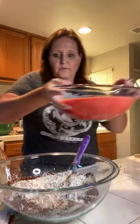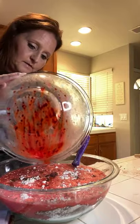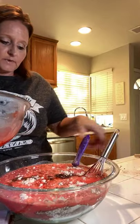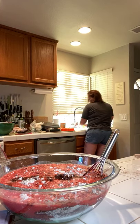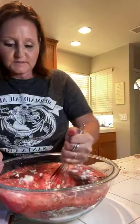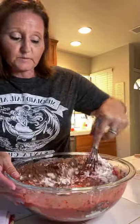Let's go ahead and put the wet into the dry and get this mixed. I'm checking to make sure I got everything in there that we're supposed to be putting in.